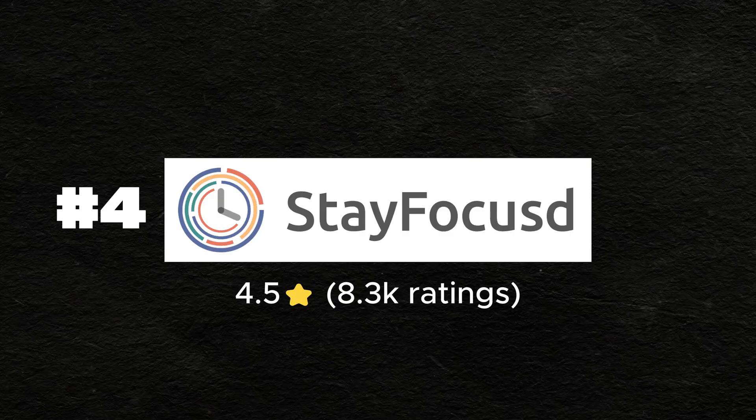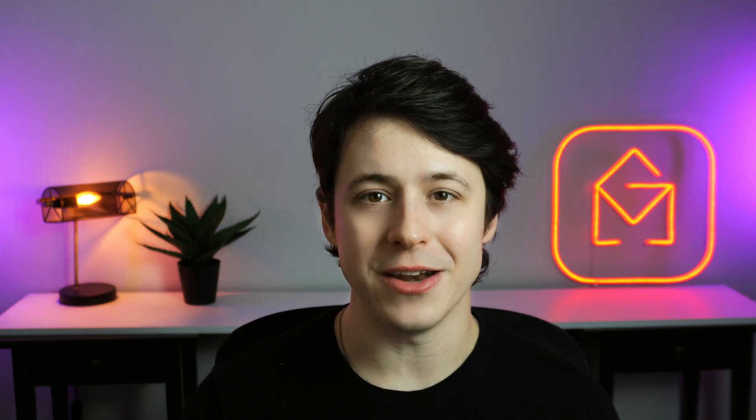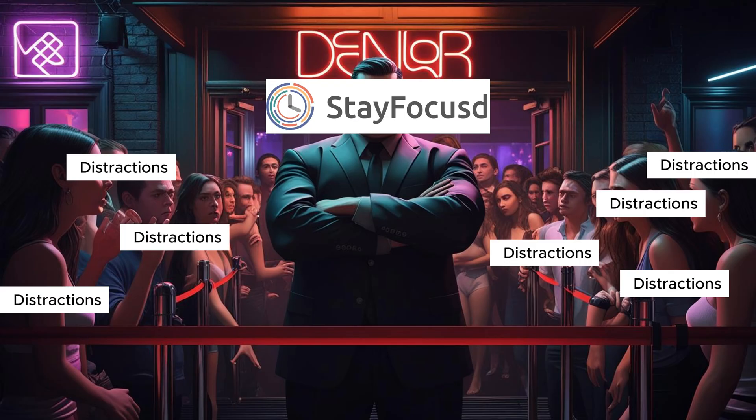Number four is StayFocus. Remember Checker Plus, the extension that makes sure you never miss an email? Well, StayFocus is its polar opposite. This tool's mission is to stop Gmail and other distracting websites from hijacking your brain. You can temporarily mute Gmail notifications or block distracting websites entirely, forcing you to actually work. It offers highly customizable timers and block site lists, and it's super easy to toggle on and off, meaning you can turn everything back to normal with a click of a button. As someone who has a really bad habit of doom scrolling, this is a lifesaver when I just need Instagram to get off my back for a few hours. If email notifications keep yanking you out of focus mode, then StayFocus is your productivity bouncer.